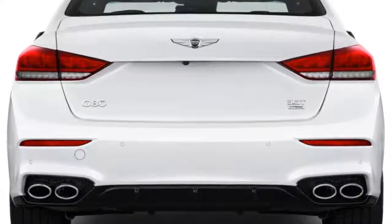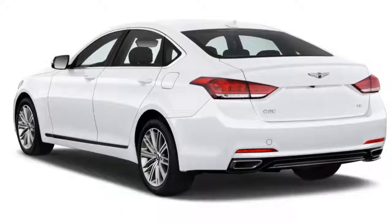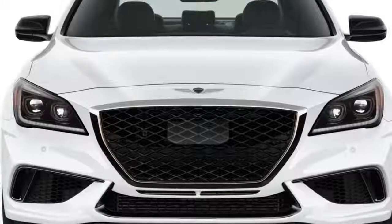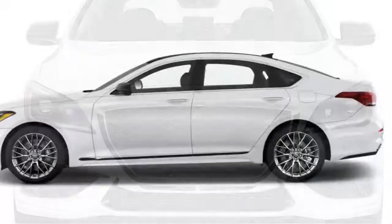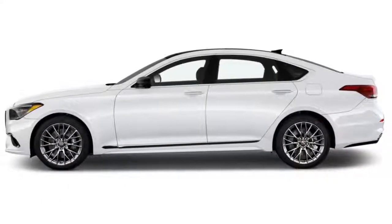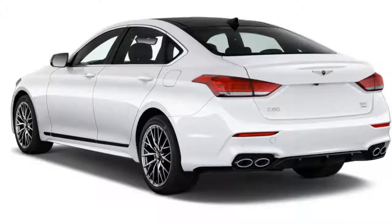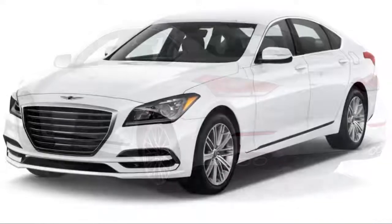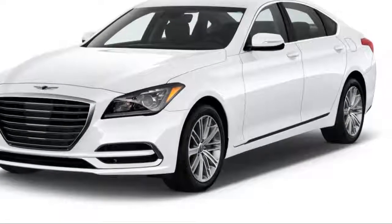The base rear-drive model with a 3.8-liter V6 starts at $42,725, including a mandatory $975 destination charge. The 3.3-liter twin-turbocharged Sport demands $56,225, while the V8 model starts at $57,975.